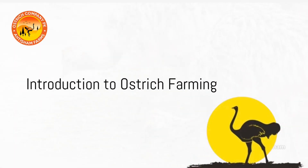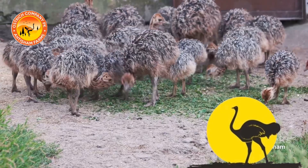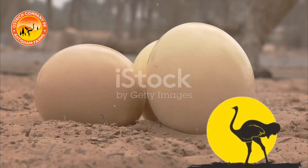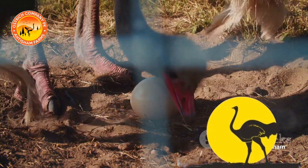Welcome to our ostrich farm where we raise these magnificent birds for various purposes. Today we'll take you through the process of ostrich farming from hatching to harvesting. It all begins with the ostrich egg, one of the largest and most valuable eggs in the world. Each egg weighs around 1.5 kilograms and is incubated for about 42 days.